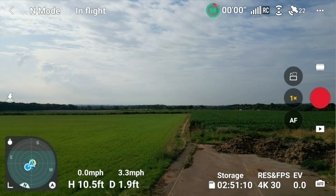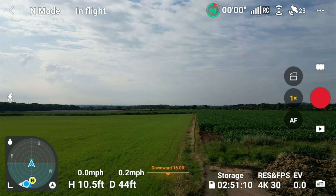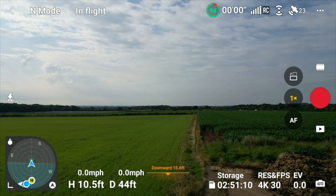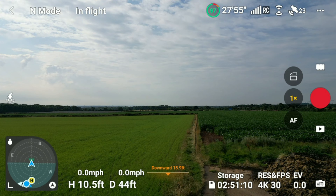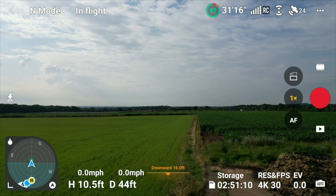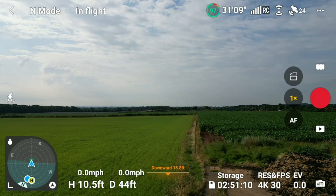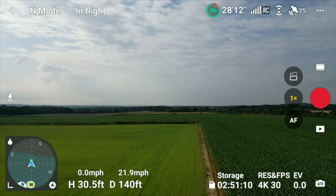Moving on to the flight test — I always like to come out and do a flight test after an aircraft firmware update, because you need to make sure it's working. A lot of you have said you enjoy this because it gives you confidence in downloading the update. I'm checking the compass here, and that seems to be working absolutely fine.